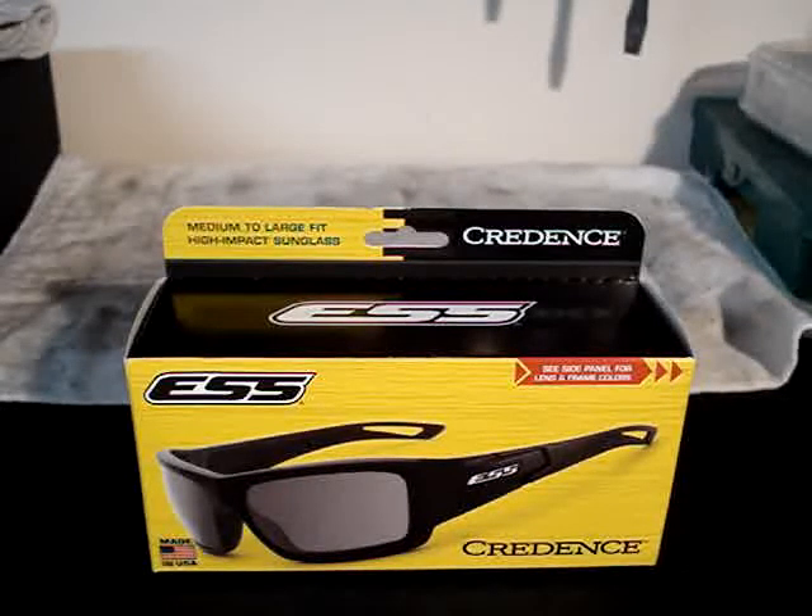Hey everyone, it's been a week since the 2013 SHOT Show, and thanks to the awesome guys at Gun Vault TV, I was able to attend and help them out doing some reporting stuff. I wanted to take a few minutes and talk about some of the great products that we saw.